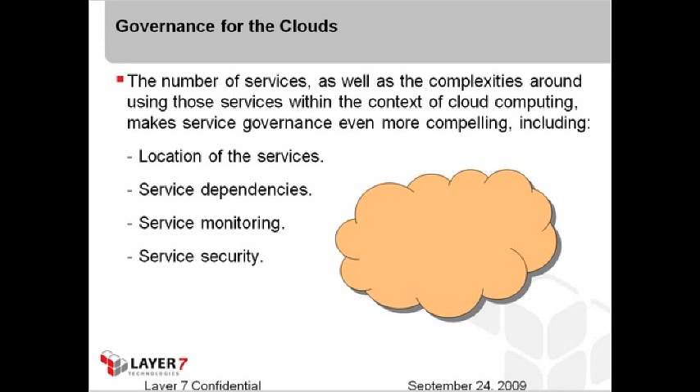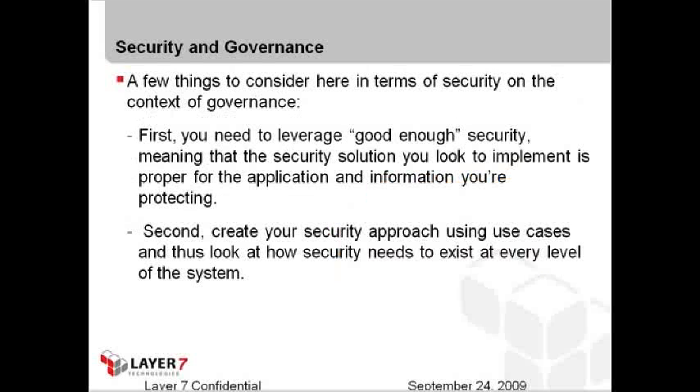For security and governance, you need to leverage good-enough security — meaning the solution you implement is proper for the application and information you're protecting. People err on both sides: either they do no security because they consider cloud computing as something that can't be secure, or they over-secure it, locking everything behind a firewall so it's not accessible by the systems that need it. If services aren't available to people who need to consume them, the value of cloud computing or service-oriented architecture is diminished.